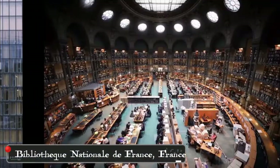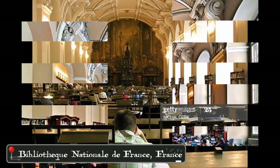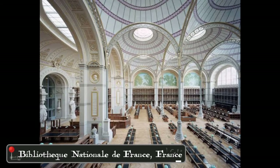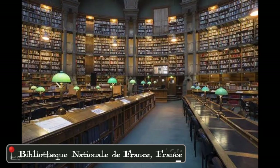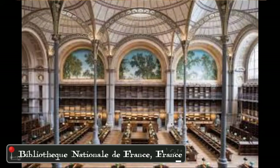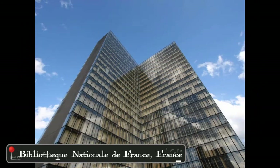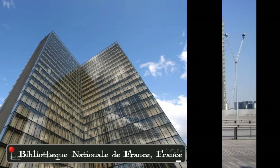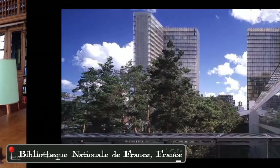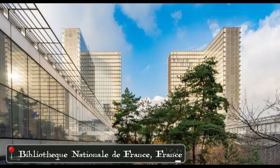For the last library, we have the Bibliothèque Nationale de France. This library is also the national library of the French state and the third largest library in Europe. This library has been around since 1561. The new library building has four sections which are L-shaped and the ends are corners. This new building also has a very elegant and comfortable design. The French library has a capacity of 1,600 readers, and the total number of items in its collection is as many as 40 million.